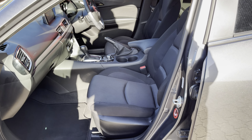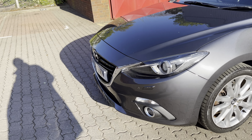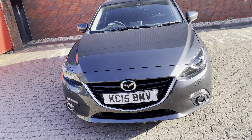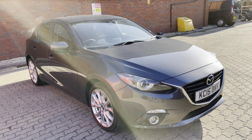Here we have sat nav, AM and FM radio, and Bluetooth. There's very smart cord cloth upholstery, Mazda's 5-litre glove box, an auto-dipping mirror, and a sunglasses holder up there.